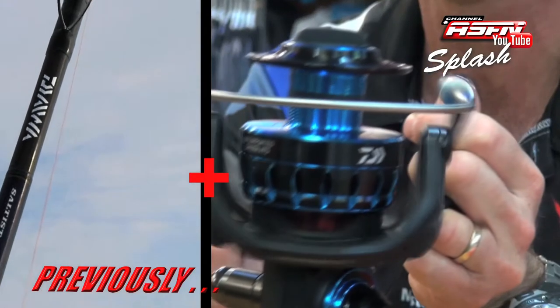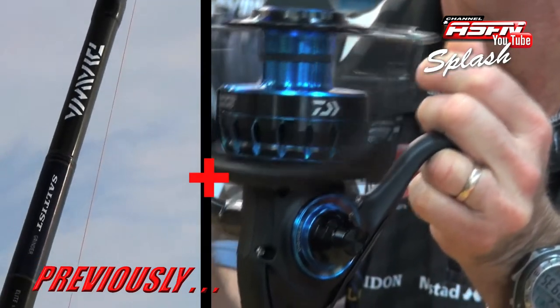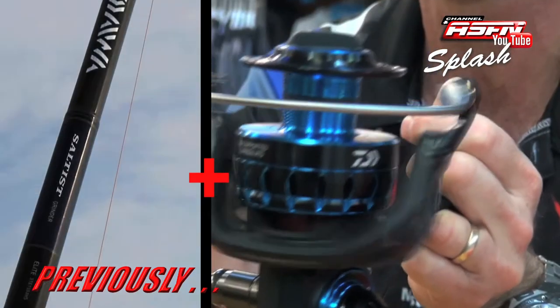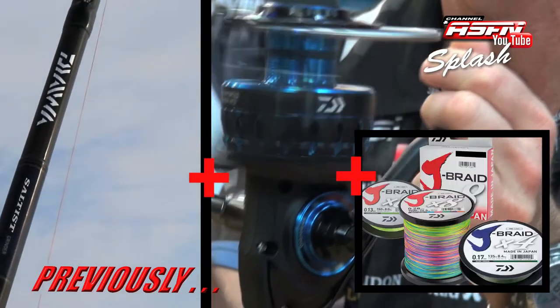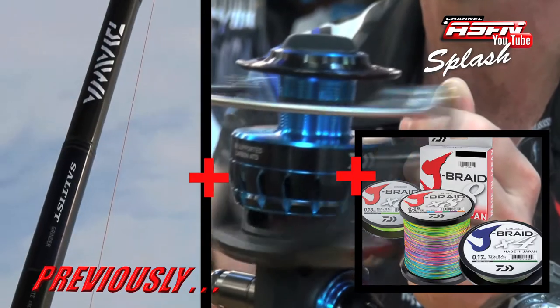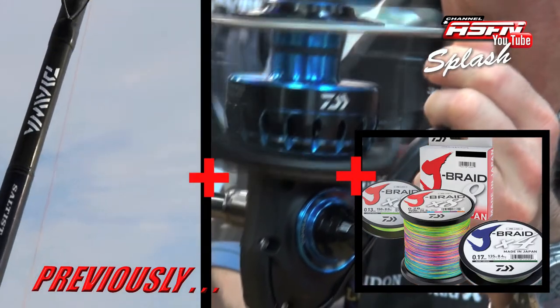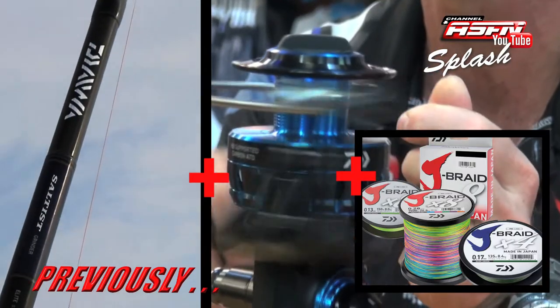And that is matched up with the Daiwa Salters 8000 Grinder — whatever you want to call it. The right reel to target any of the big species in our country. And that is filled up with J-Braid. Doesn't matter where you live in South Africa, it is the braid — the braid sharks use to floss because it lasts that long. It doesn't break on their teeth. And the reel is filled with that as well.